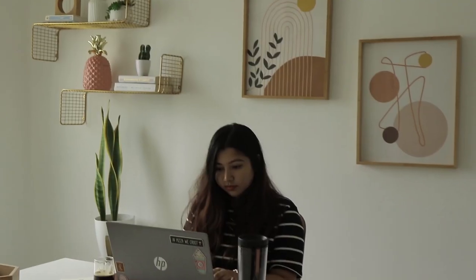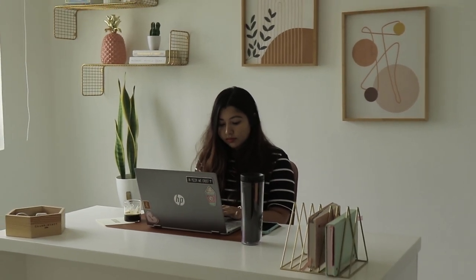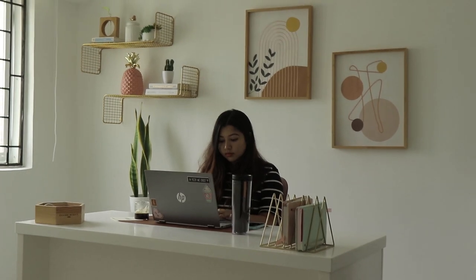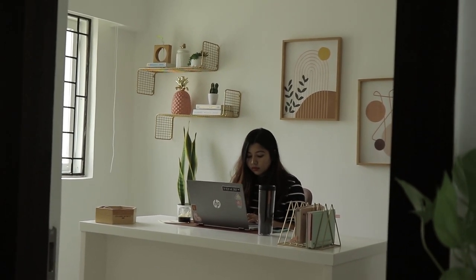I had so much fun designing the space from scratch, styling it, and everything — that's why this project is so close to my heart. I hope you guys enjoyed this video! If you did, please take a second to like this video, subscribe to my channel, and comment down below telling me which was your favorite part of the workspace. I will see you guys in my next one — bye!